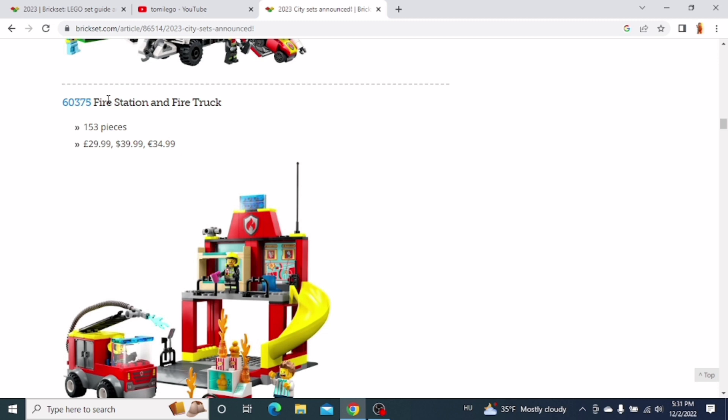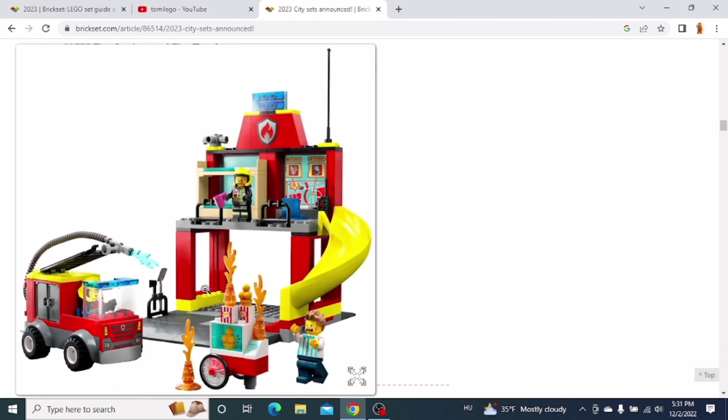The next one is again a 4-plus set — this is the Fire Station and Fire Truck set. Again, very basic. I don't really plan on getting this one.